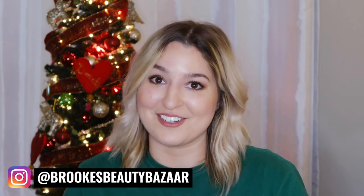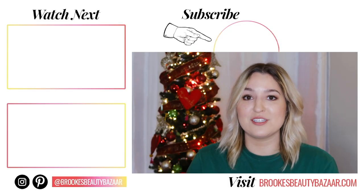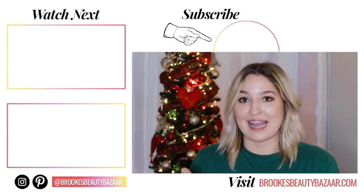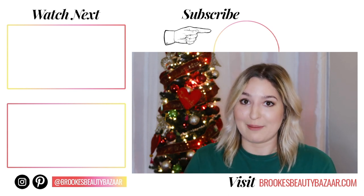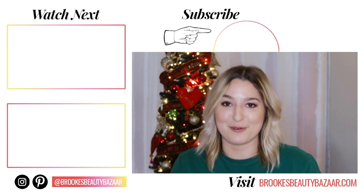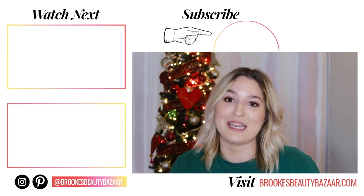The giveaway is open until December 18th, so you have just a few weeks to enter. Don't forget you guys can shop some of my favorite fungal acne products below or on brooksbeautybazaar.com by clicking 'Shop' at the top of the page. On the left side of the screen I'm going to link two videos I think you'll really enjoy: the first is fungal acne skincare at Target, and the second is fungal acne safe moisturizers, which I mentioned earlier in this video. Don't forget to subscribe and join me on my mission to prove that clear skin and amazing makeup can co-exist.